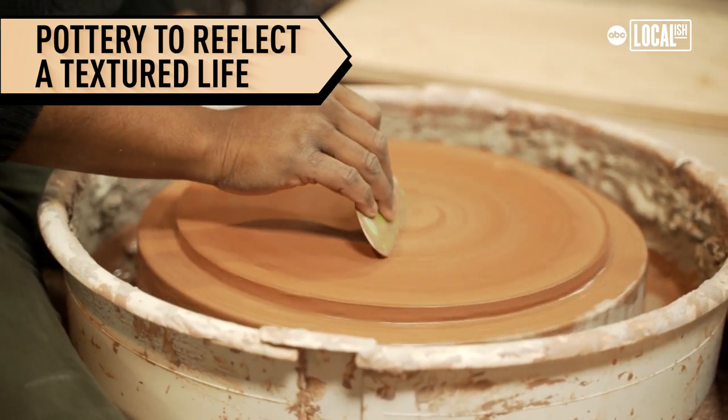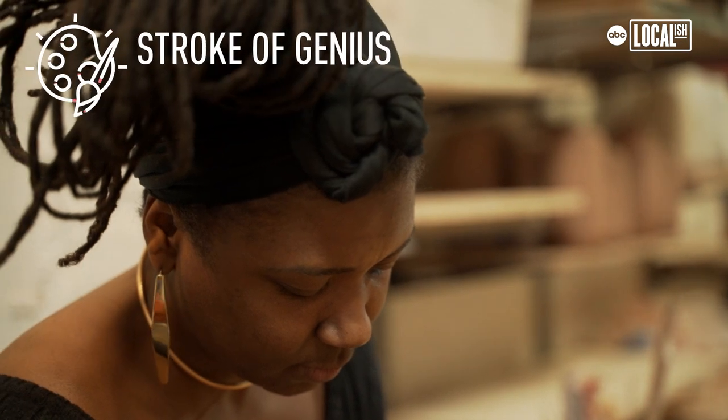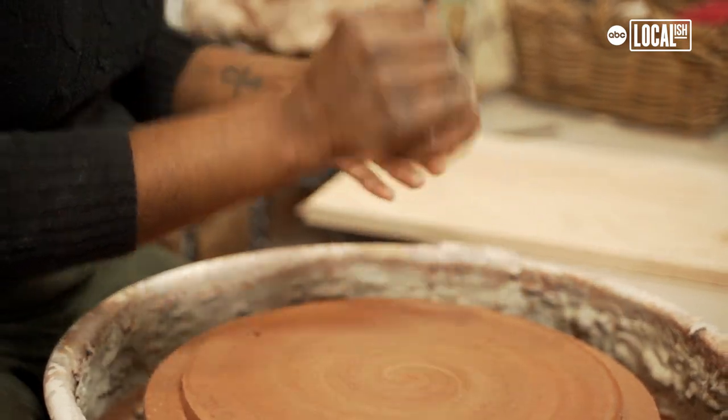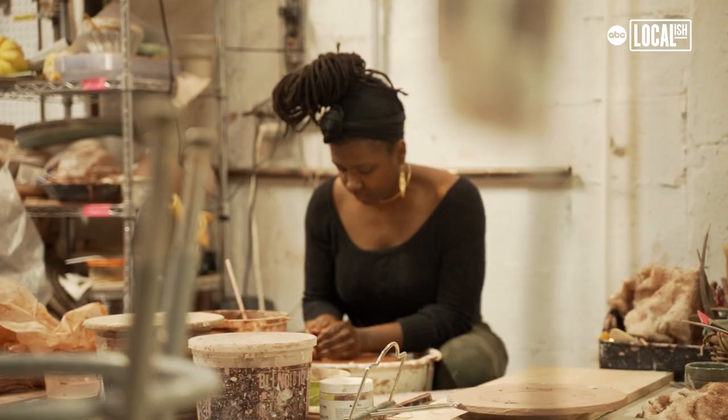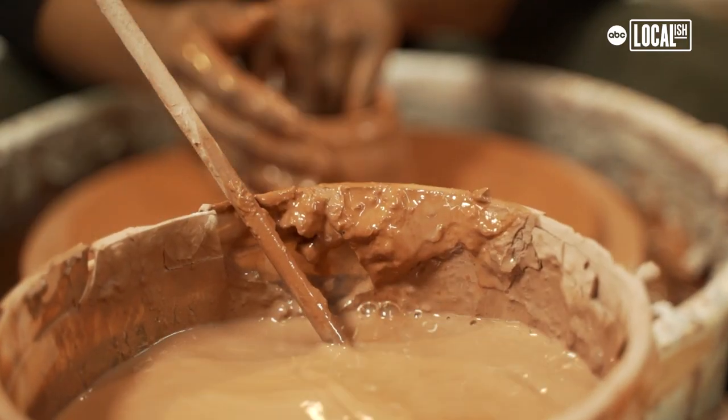Pottery can be something more than just a functional item — it can have this extra layer of beauty that you don't typically see in your mugs or your vases, and that anybody, if they have an interest, can learn how to make pottery. It's like magic.